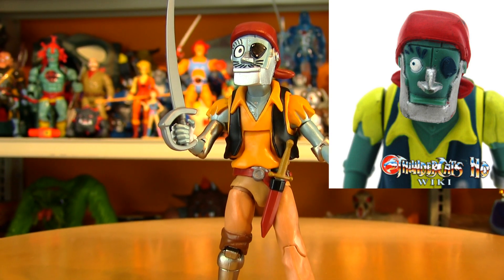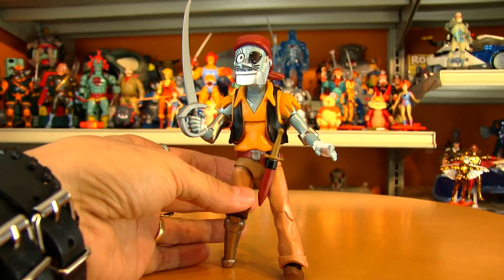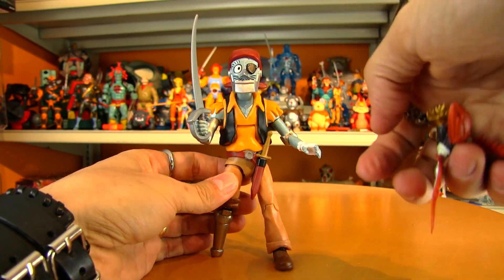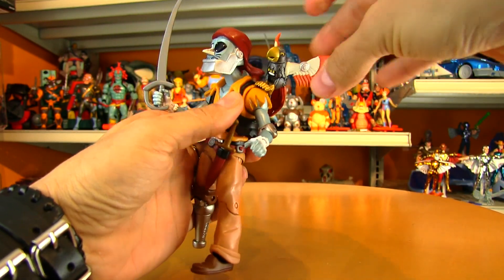It's kind of a slightly happy, dopey look to him — which is the thing about Captain Cracker's personality: he's kind of disarming, kind of like Captain Jack Sparrow. You wouldn't think he'd be all that sinister.